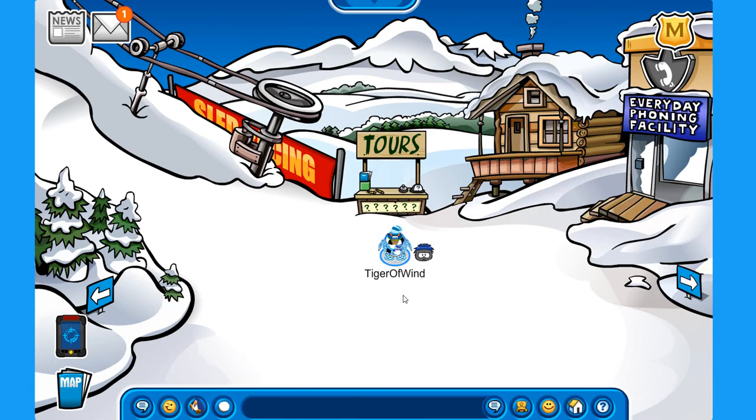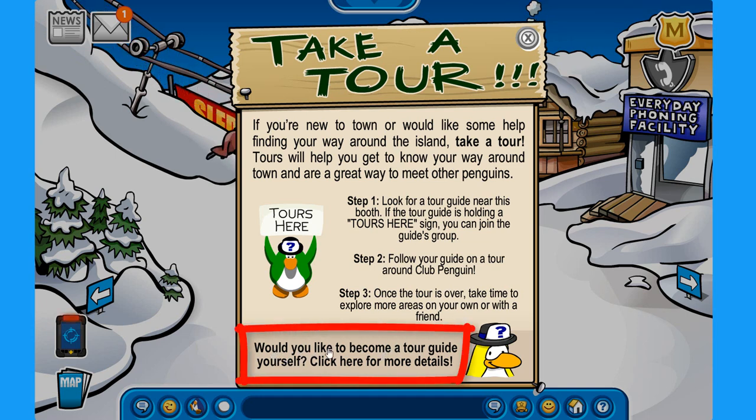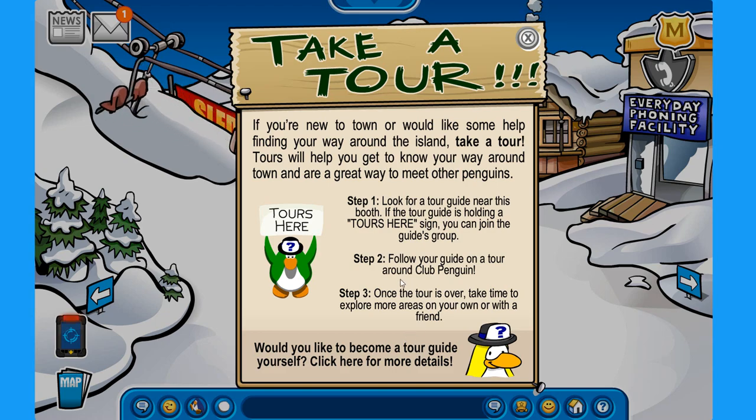Here on the ski village, if you click on the tour stand and your penguin is at least 45 days old, you can take a tour quiz. Click where it says 'Would you like to become a tour guide yourself? Click here for more details.' If you manage to get all the questions correct, you are able to get this pretty awesome tour guide hat.